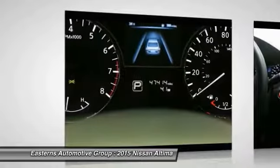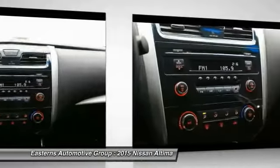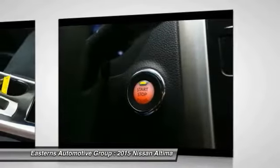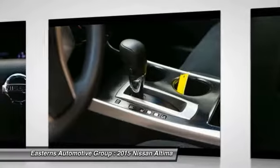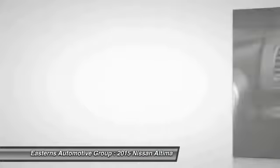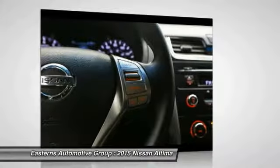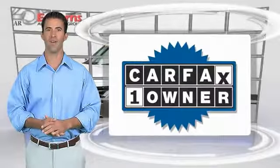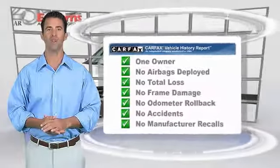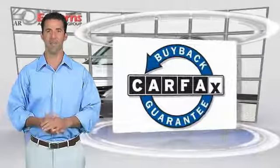Is love at first sight really possible? Let us know when you stop in. This is a one owner vehicle with the Carfax Vehicle History Report. Be sure to find a complimentary copy of this report online or contact the dealership. This vehicle qualifies for the Carfax Buy Back Guarantee.